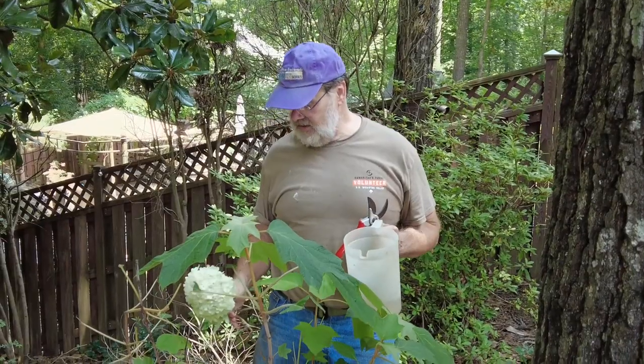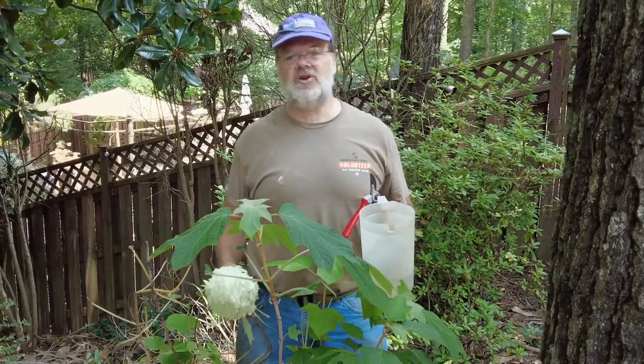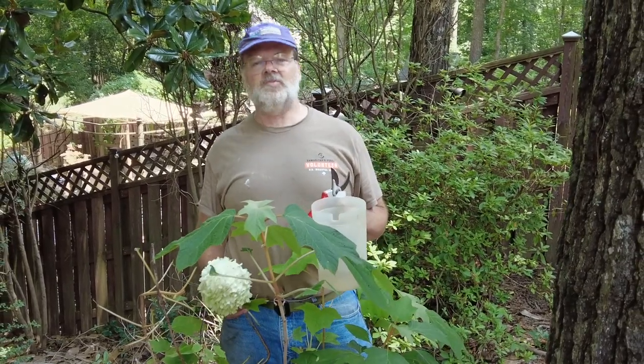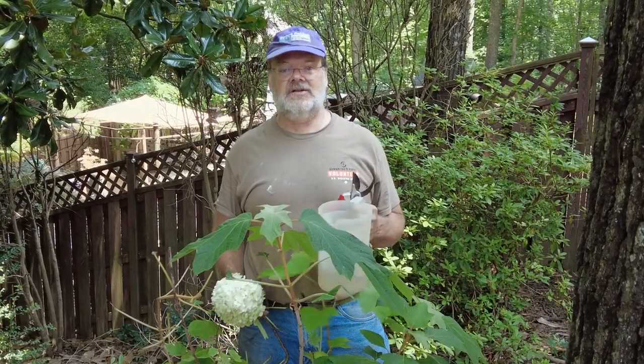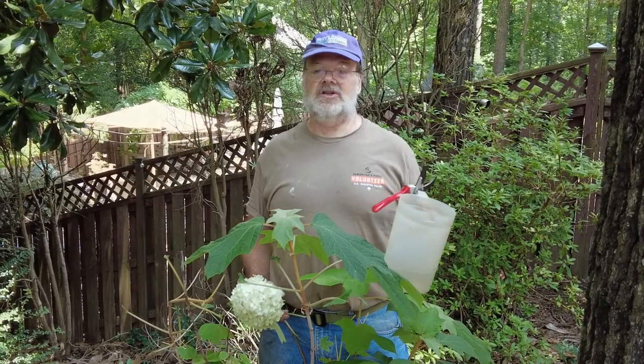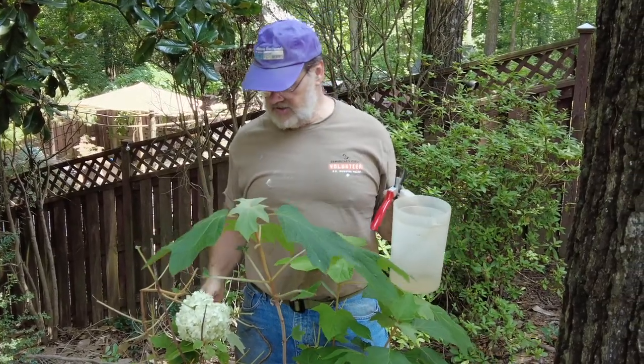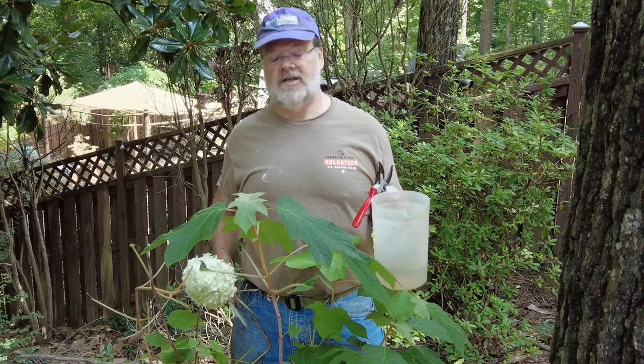Let's talk about the oak leaf hydrangea. There are two major kinds of hydrangeas: the native hydrangea and Hydrangea paniculata — your limelight types. My favorite is the oak leaf hydrangea. This particular cultivar is called Harmony.